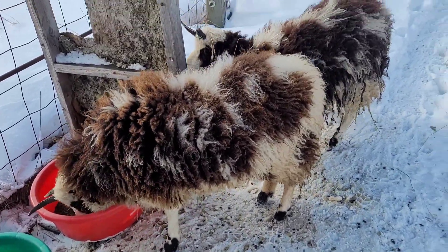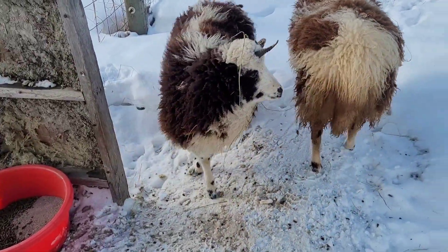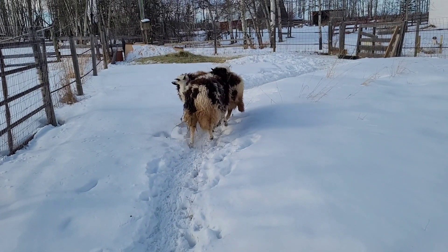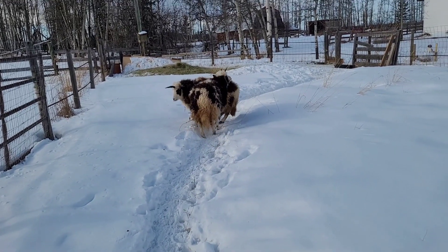What do you think, ladies? Do you want a friend? How about five friends? Potentially even more friends. Because guess what? In a couple days, we're bringing home five pregnant St. Croix ewes and a White Dorper ram.